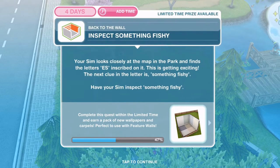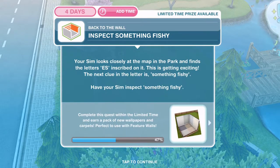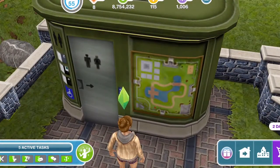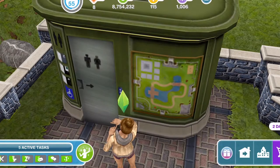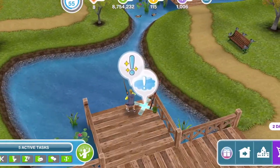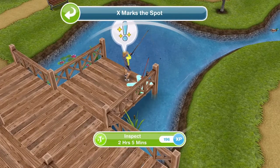Now inspect something fishy. Your sim looks closely at the map in the park and finds the letters ES inscribed on it. The next clue is something fishy - have your sim inspect something fishy. They were examining that map on the side of the toilets, not the actual toilets - that makes more sense, like a cartographer's conundrum. So by the fishing pier here, inspect for two hours and five minutes.